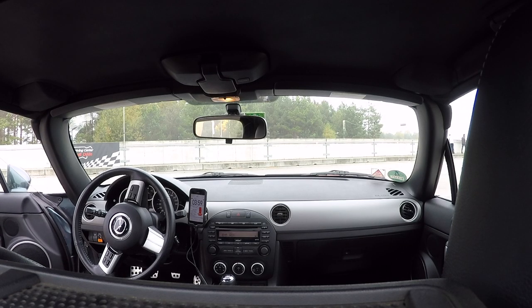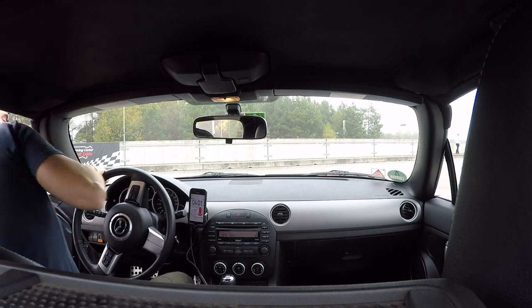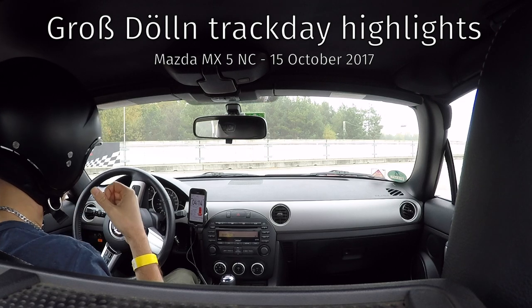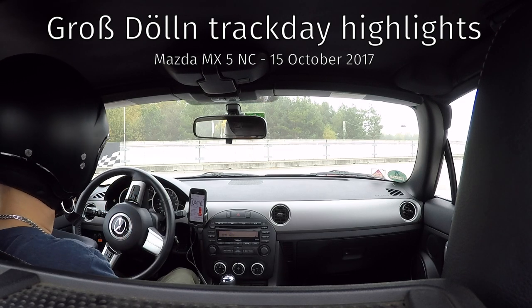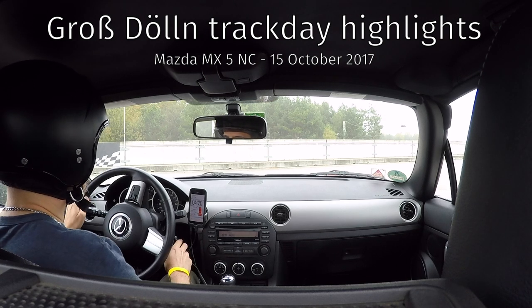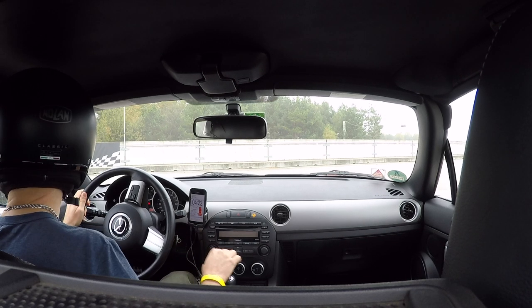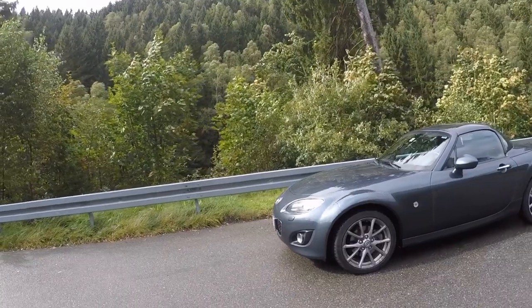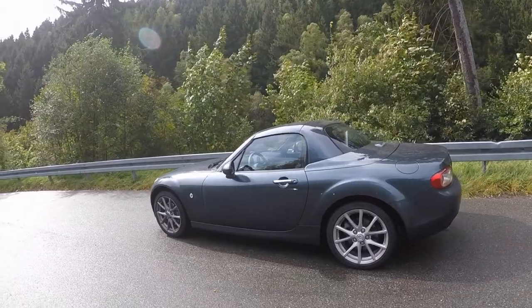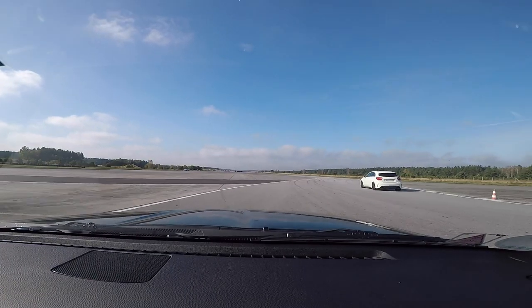Want to see how those two skids end? Stick around till the end of the video. My name is Matteo, and you join me in the vicinity of Berlin at the Grossdön racetrack for a track day organized by Anfachfaren. I'm driving an NC Miata MX-5 with a two-liter engine, 160 PS, completely stock, called Buddy.